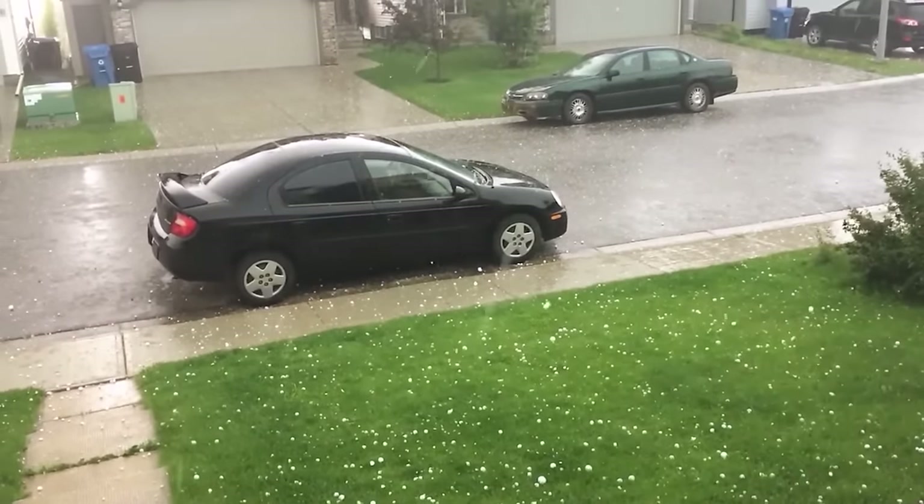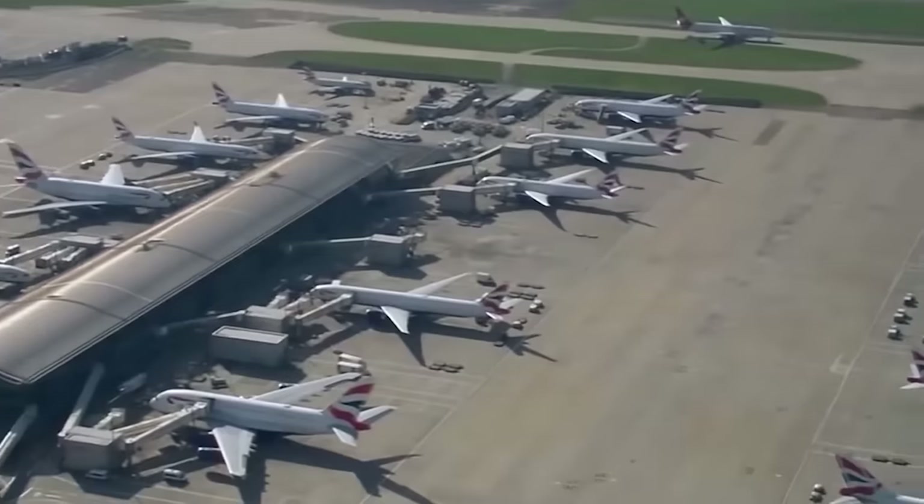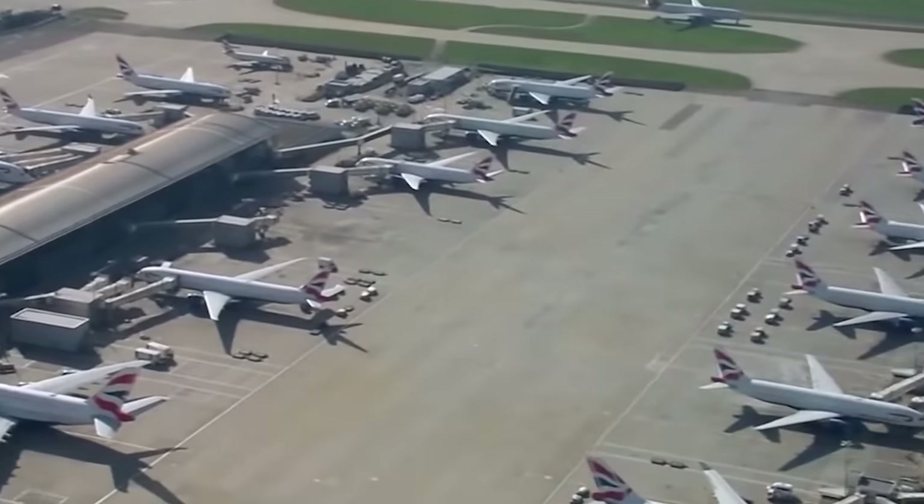Large hail also struck Sydney, Melbourne, and Canberra, and the intense heat increased the risk of bushfires, forcing Canberra Airport to be temporarily closed.